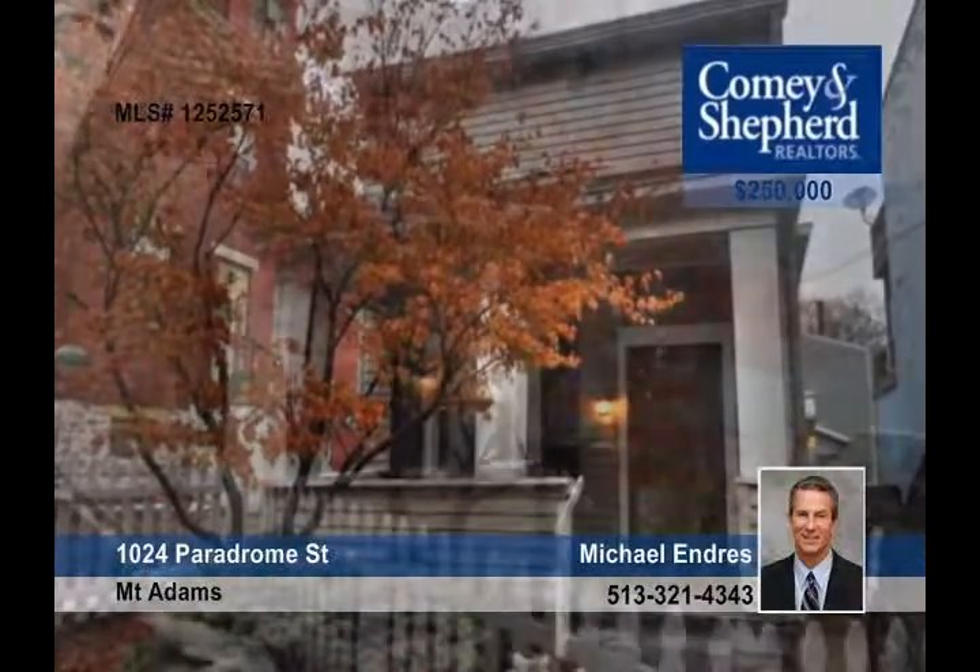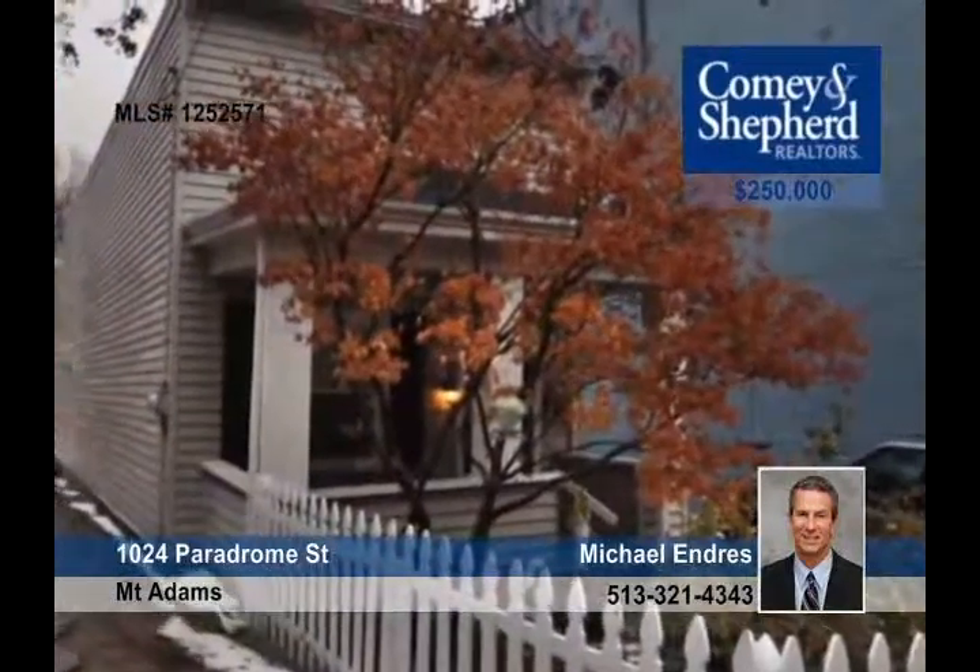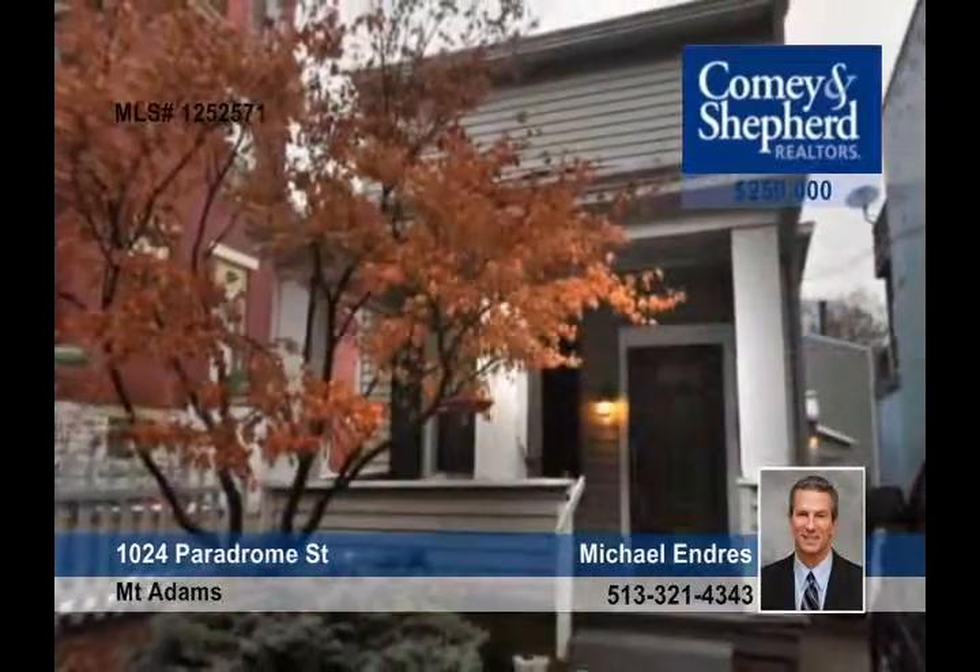Here is your affordable opportunity to live in Mount Adams. This home is in very good condition but could stand some minor improvements. There are nice wood floors under the carpet that could easily be refinished. Get more information by contacting Michael.